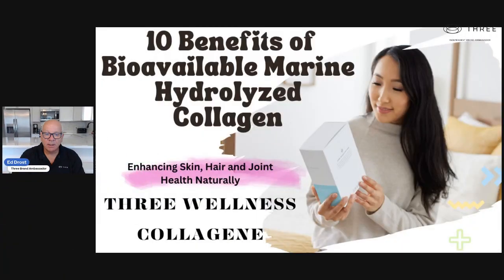Hey, Ed Drost here. Brandon Bassifer — 3 and 10 Benefits of Bioavailable Hydrolyzed Collagen. If you're not familiar with collagen products, 10 Benefits of the Bioavailable Marine Hydrolyzed Collagen 3 Wellness Collagen. It's an exceptional product. It's a liquid product. You take it 10 consecutive days and it also allows you to build your collagen production on your own, so you're not taking it day in, day out.